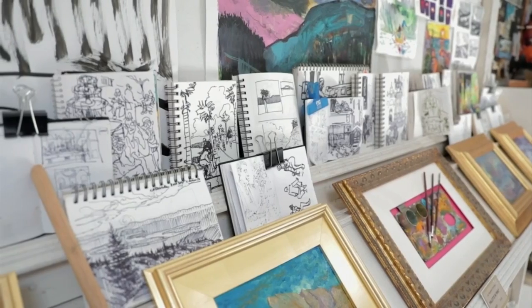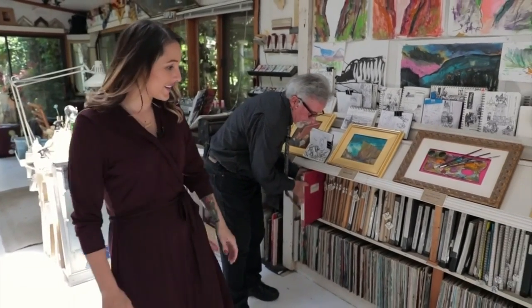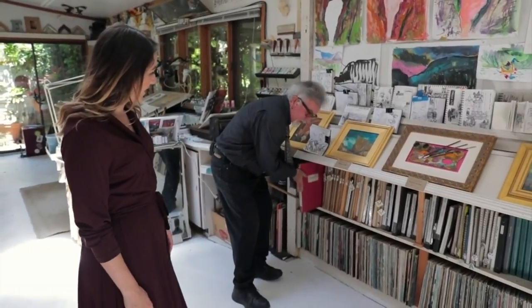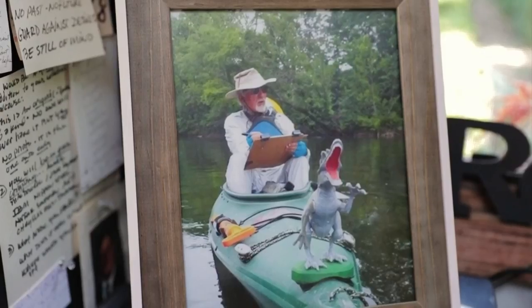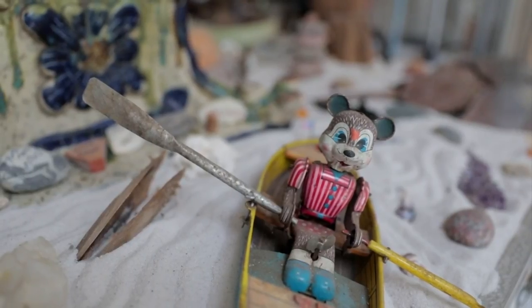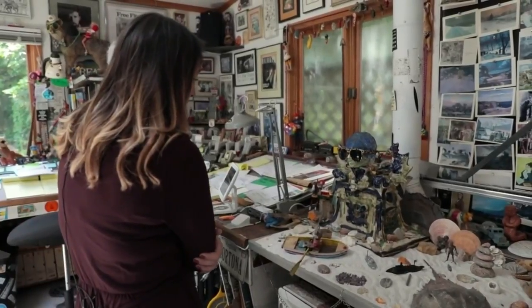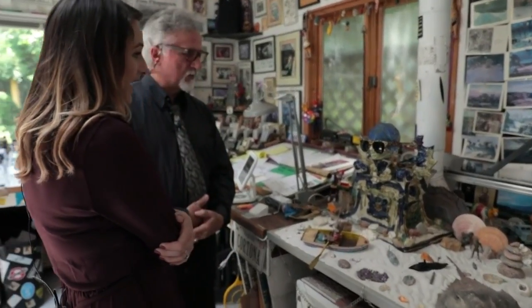Eric keeps all of the sketches that he's done — all these sketchbooks from over the years, literally thousands and thousands of sketches. And when he travels, he saves objects from his favorite places: rocks from around the world, Athens and Rome, or whatever particular places. A lot of good memories there.